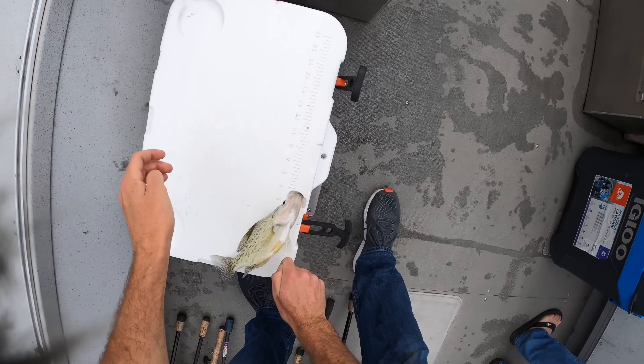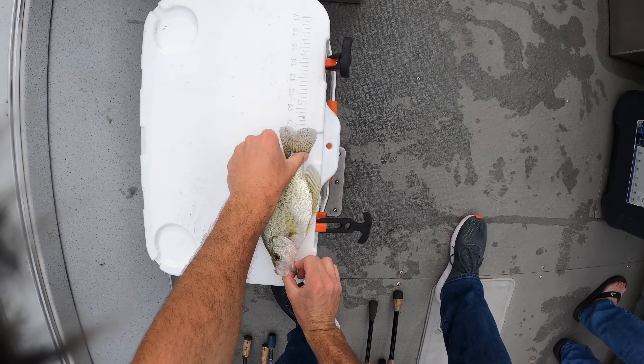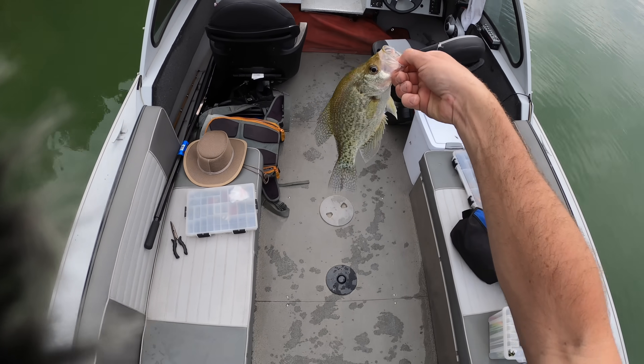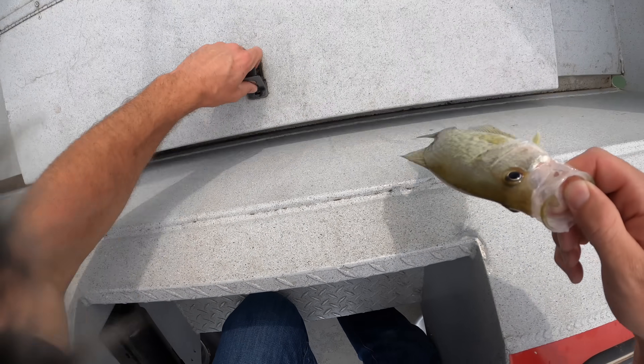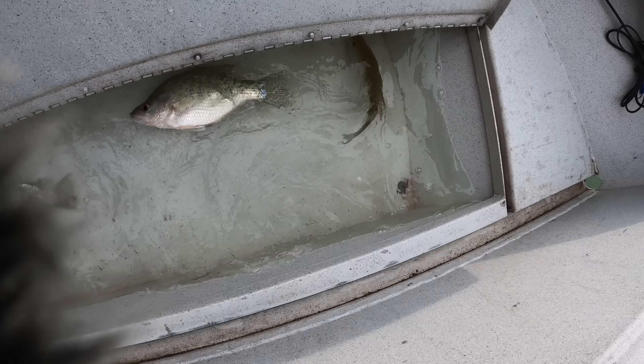Let's see — he's close, he's real close. He makes it — 10 inches right at the limit. Throw him in. The smallest one of the group, but we're getting some.